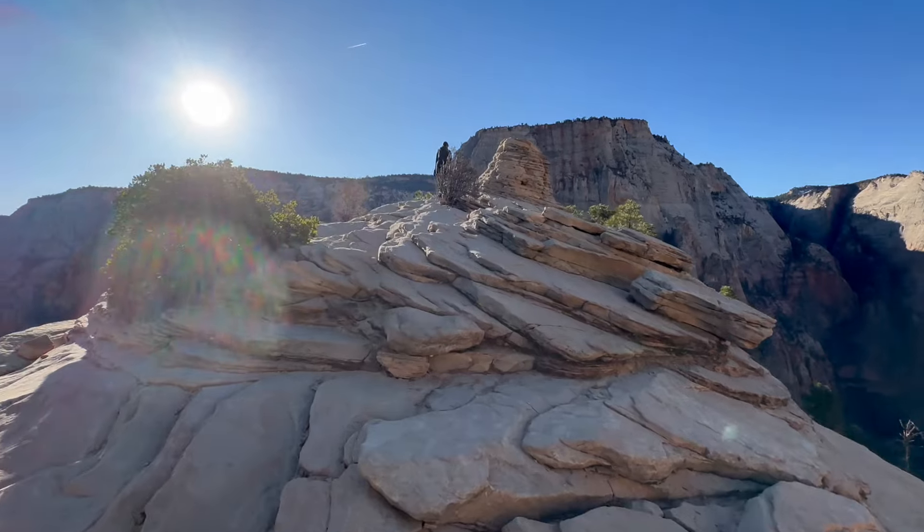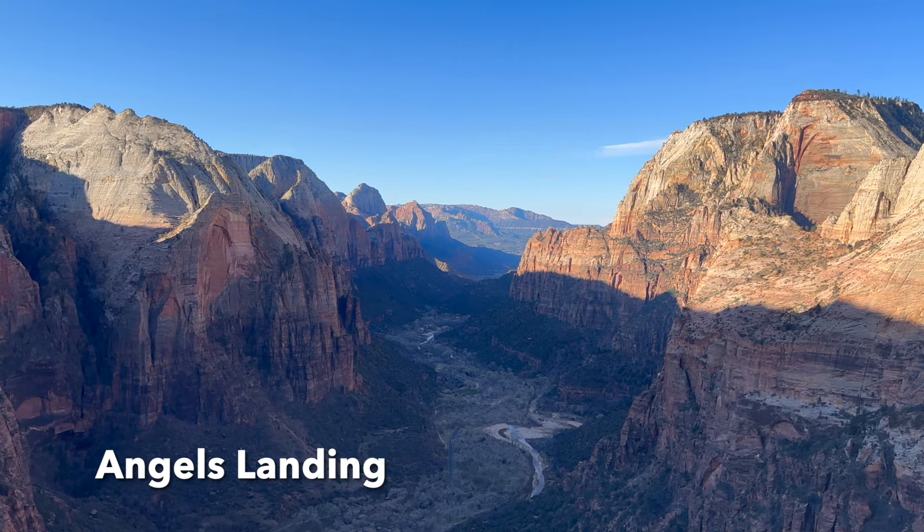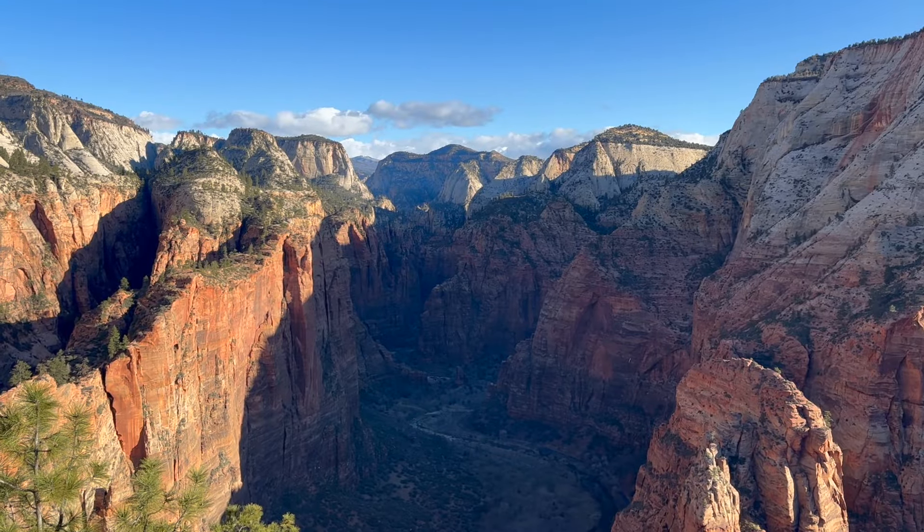We made it to the summit of Angels Landing — the views of Zion Canyon are amazing up here. We spent an hour taking in the views and watching as the sun was lighting up the canyon walls.